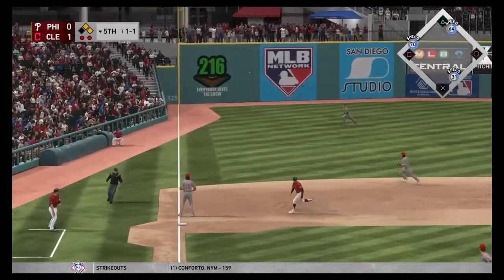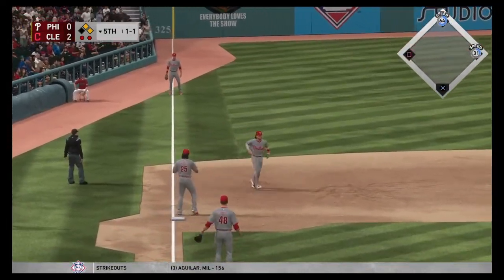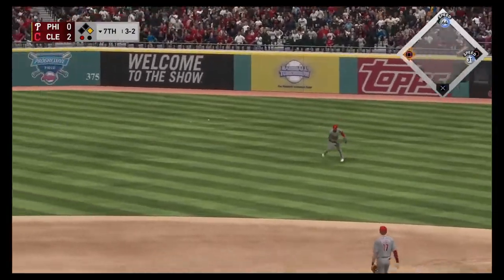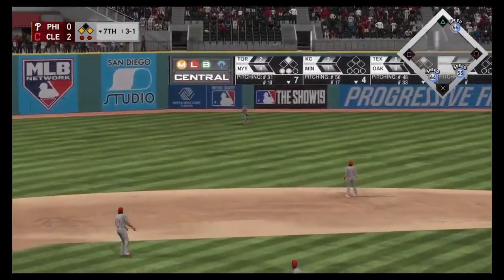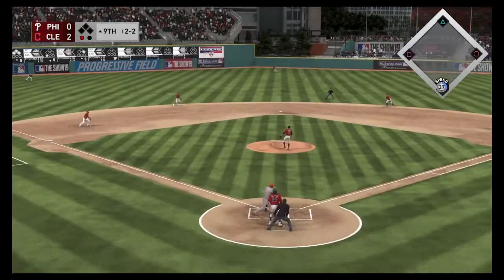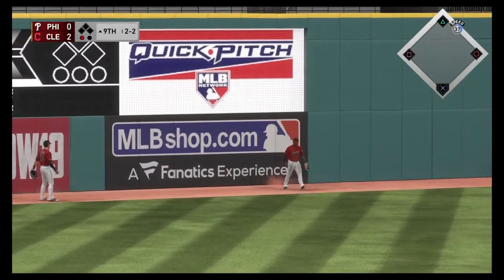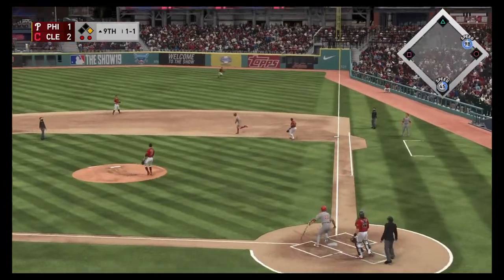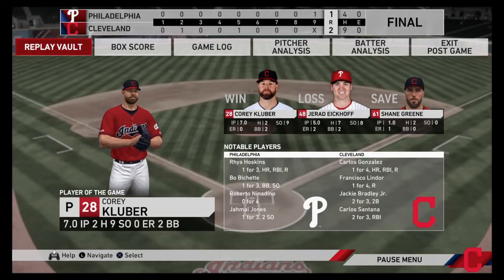Carlos Santana flies out to left field — that one bloops in and drives home another run for the Indians, giving them a 2-0 lead. In the bottom of the seventh, Santana hits a base hit into right field putting two on with one away, but runners end up on the corners via a fielder's choice, and that's taken care of in left field to end the threat. Here in the top of the ninth, Reese Hoskins bombs one out of here to give the Phillies some hope — they only need one more to tie or win. But a fly out to right field ends the ball game.